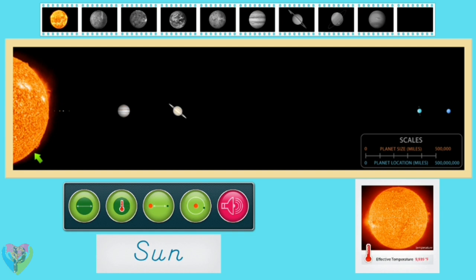The sun is incredibly hot, with an effective temperature of 9,939 degrees Fahrenheit.